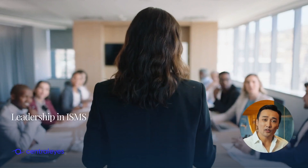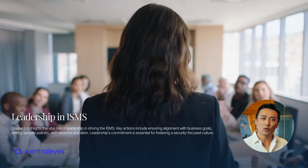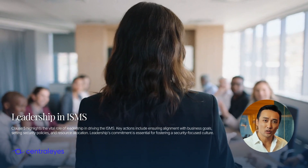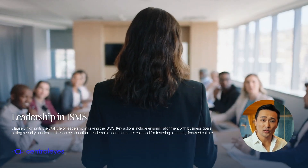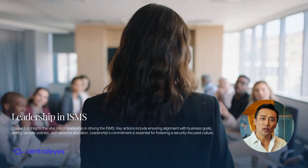Clause 5 emphasizes leadership's role in driving the ISMS. Top management must ensure alignment with business goals, set security policies, and allocate resources. Leadership's commitment is key to embedding a security-focused culture across the organization.